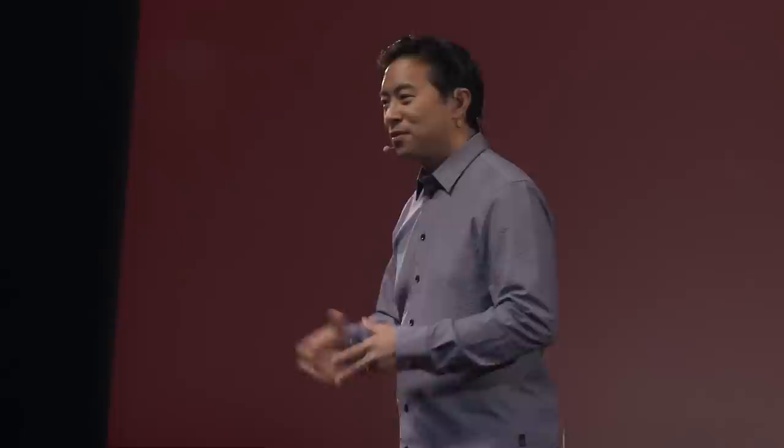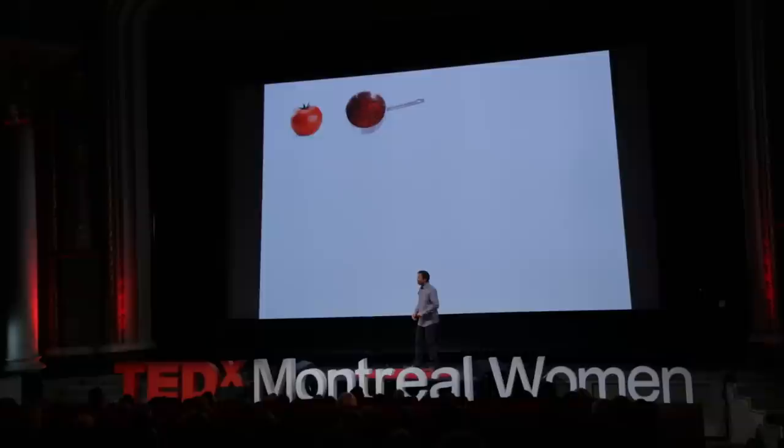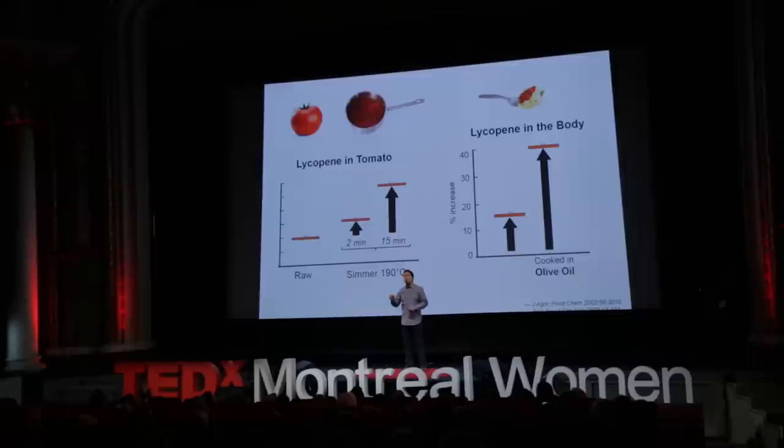DIY number six: tomatoes. Tomatoes are a rich source of lycopene, and lycopene starves cancers. In a study of a thousand women, those who consumed the equivalent of a cherry tomato every single day had a 38% lower risk of breast cancer. What's the best way of eating a tomato — raw or cooked? Even a quick sauté increases the amount of lycopene by 50%. If you simmer it for 15 minutes, it goes up even higher. And if you cook the tomato in olive oil, the absorption is twice as much.